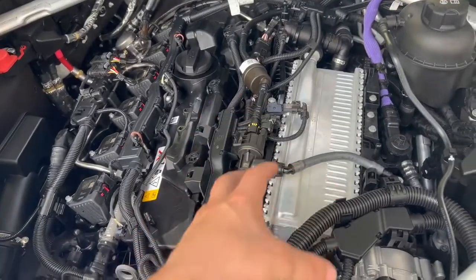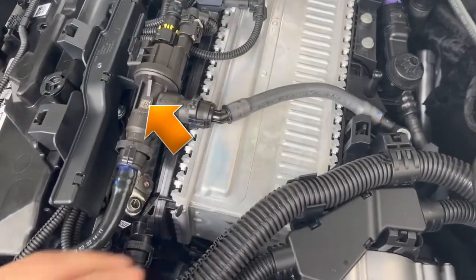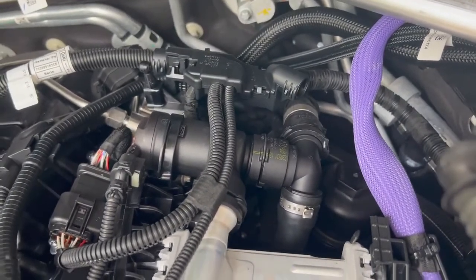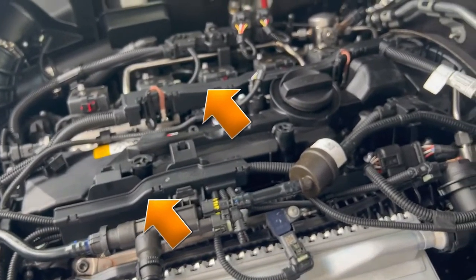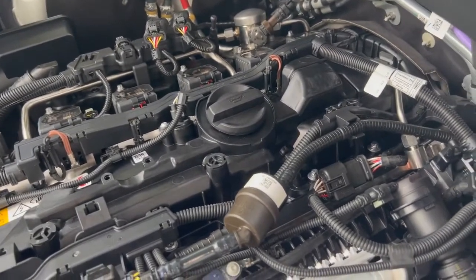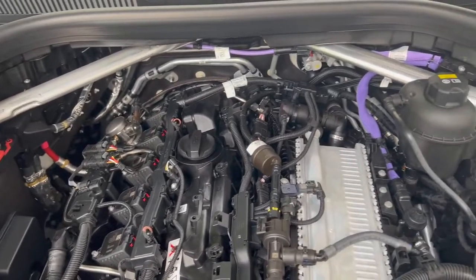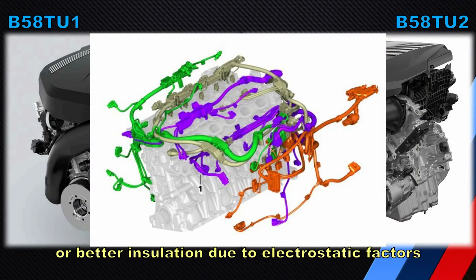We can also see other changes visible in additional footage: the EVAP lines have moved to a new position, further forward in the engine bay, and the oil filter cap is now prominently visible and more easily accessible. We can also see wiring harnesses that have been encased in protective plastic. I'm not entirely sure why, but it's possible this is to affect vibration or harmonics of the engine — perhaps there was a resonance issue to resolve, or it's to improve packaging.